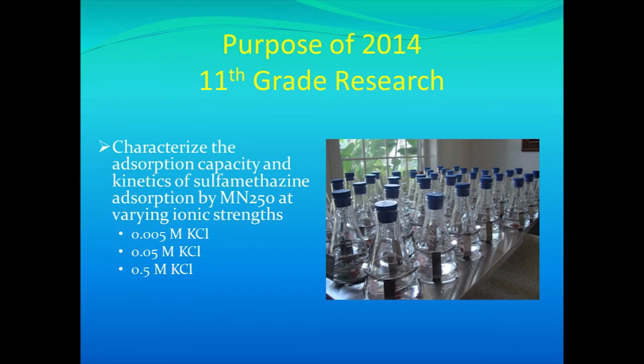In 11th grade, I investigated how varying ionic strength would affect the resin's ability to remove sulfomethazine. Specifically, I tested it at 0.005, 0.05, and 0.5 molar potassium chloride solutions. I chose potassium chloride as a surrogate electrolyte because both the potassium and chloride ions are small enough to get into the smallest pores of the resin bead. In addition, potassium is known to have a more broad hydration shell than sodium, which is more likely to promote something like salting out.